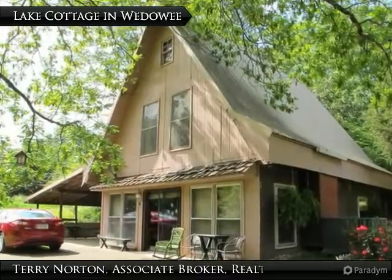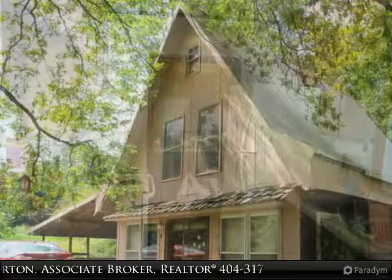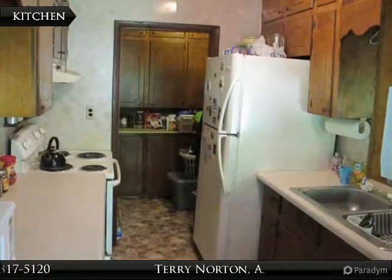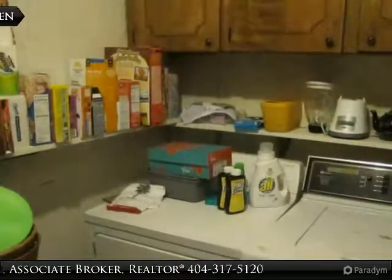Thank you for visiting my visual tour today. If you have questions or would like to schedule an appointment to personally tour property on Lake Wadawi, call Terry Norton at 404-317-5120. We work hard for our clients.